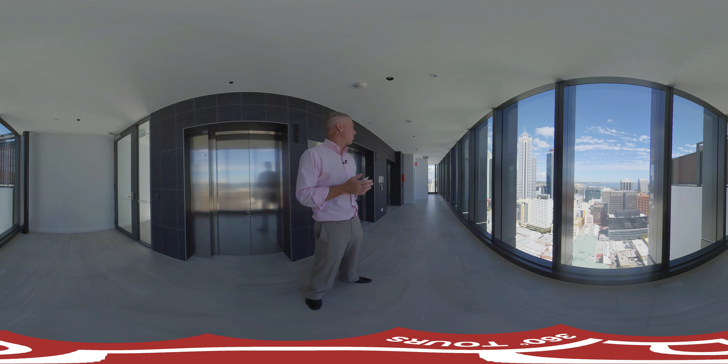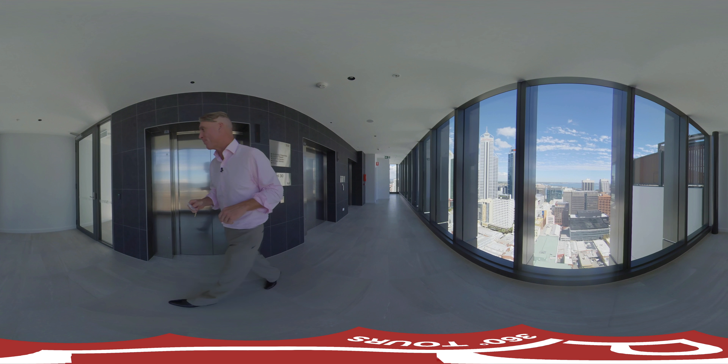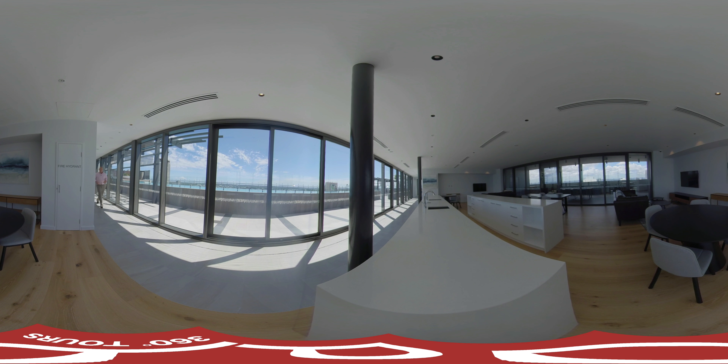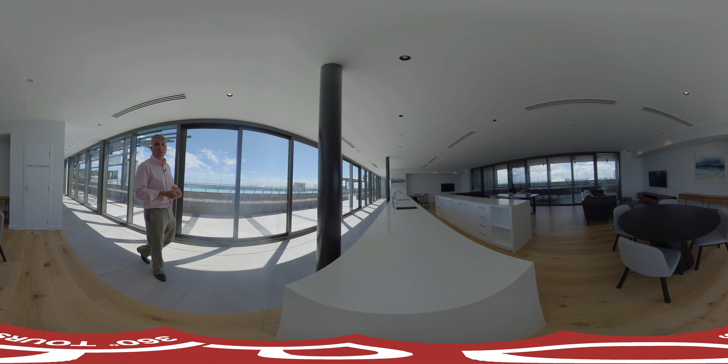What do you think about coming up and being welcomed by that view every time you come to level 30 to use the pool, the outdoor cinema or the residence lounge? It's absolutely breathtaking. You can see down to Fremantle, over to Rottnest, out to Applecross and over to the Perth Hills.